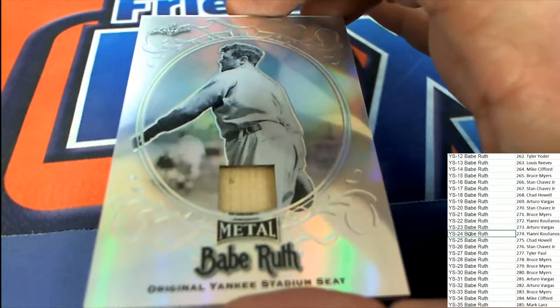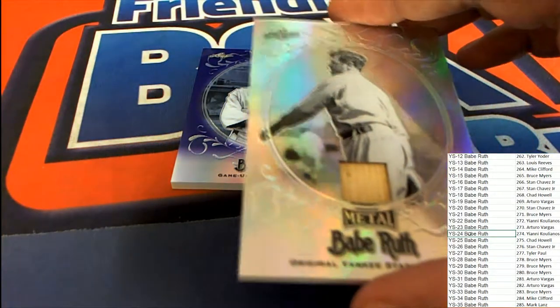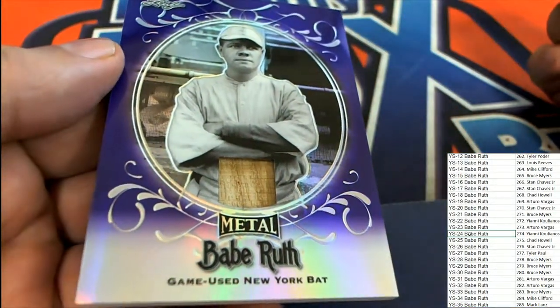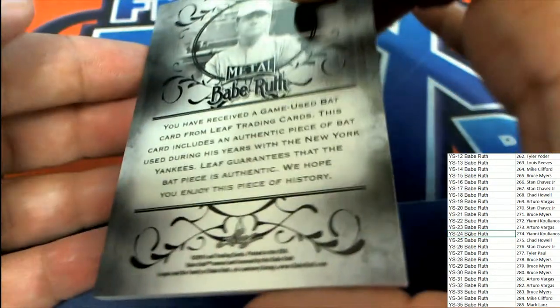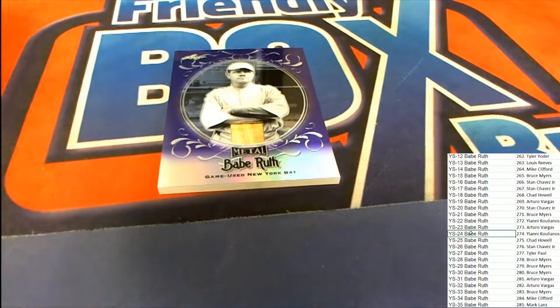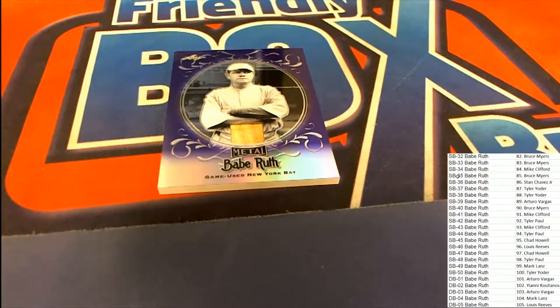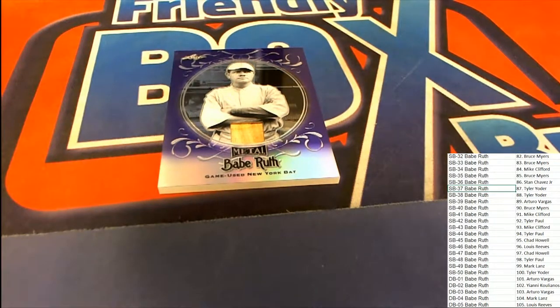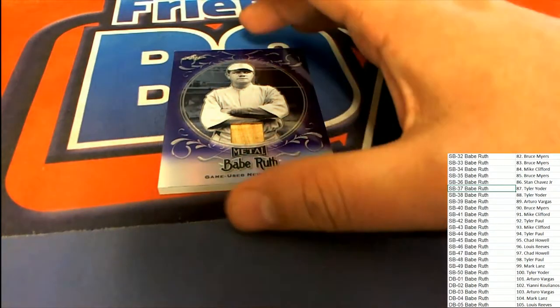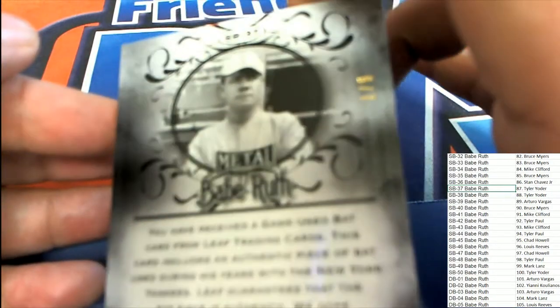We have a game used Babe Ruth relic right here. That was 9 of 10 for Yanni. Game used New York bat, 6 of 7 — SB 37. Tyler Y, congratulations. Tyler Y hits the Babe Ruth relic. A Babe Ruth bat relic — that is terrific, numbered 6 of 7.